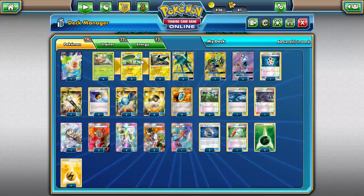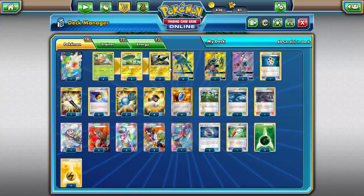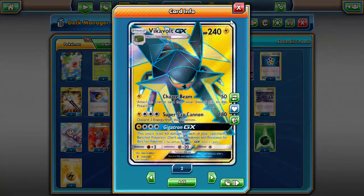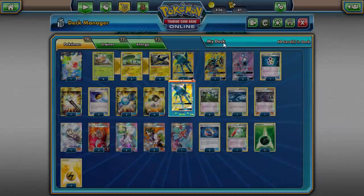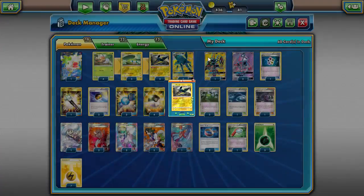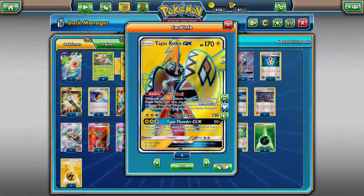I'm running a heavier line of Chargebug because with Grubbin and Forest of Giant Plants you can evolve into Chargebug immediately, but you cannot Rare Candy on the first turn with Forest of Giant Plants. Then three Vikavolt and two Vikavolt GX — you might think why five when there's only four Grubbin. Well, regular Vikavolt from Sun and Moon is the engine of this entire deck; without it you're going to have a very bad time.